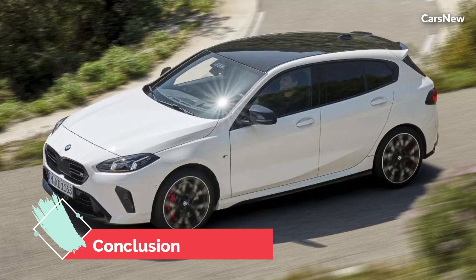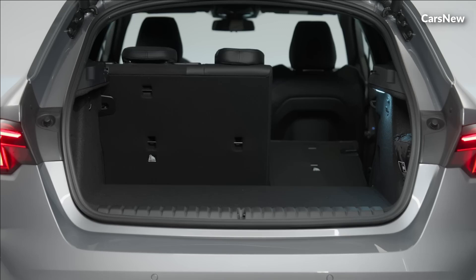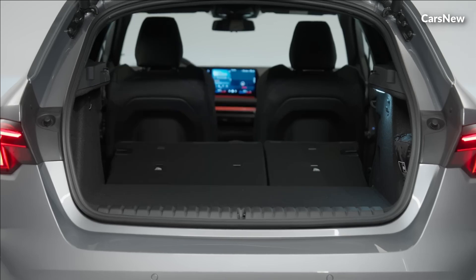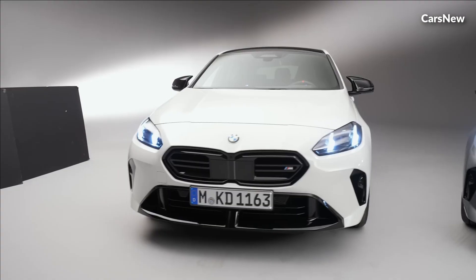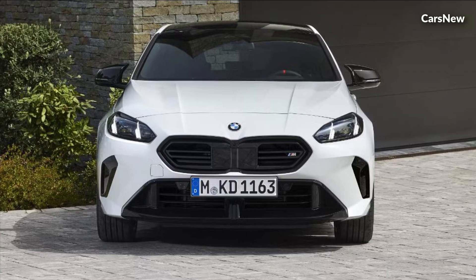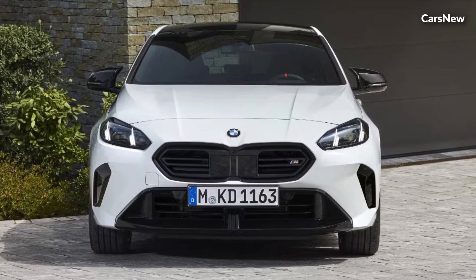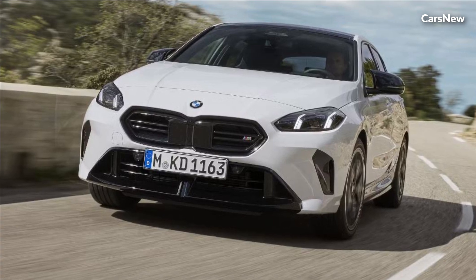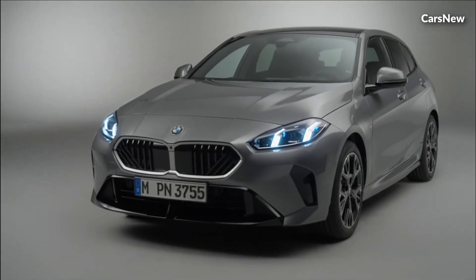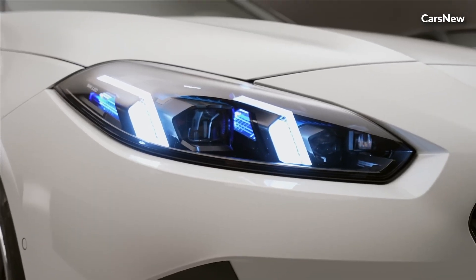The all-new 2025 BMW 1-Series redefines the compact luxury hatchback, offering a perfect blend of style, performance, and cutting-edge technology. With its striking design, luxurious interior, and dynamic driving characteristics, the new 1-Series is set to become a favorite among those who seek a premium driving experience in a compact package. Experience the future of compact luxury with the 2025 BMW 1-Series.